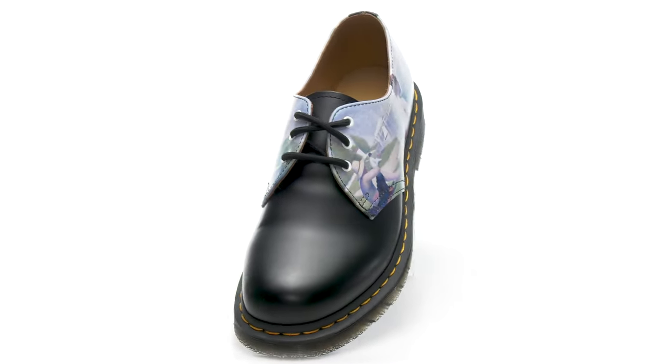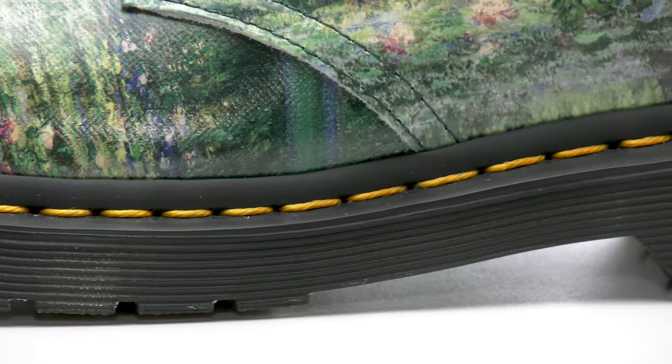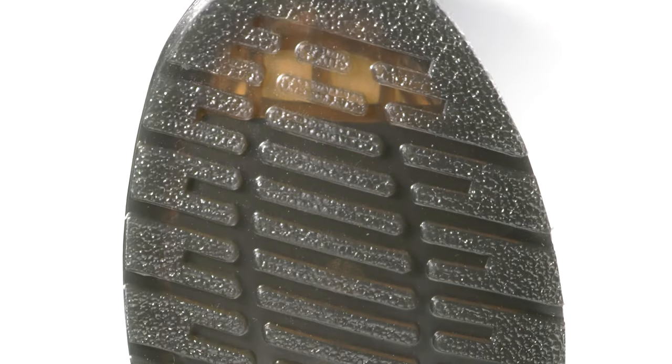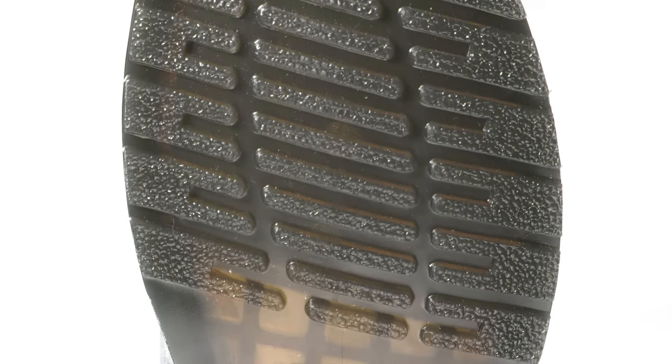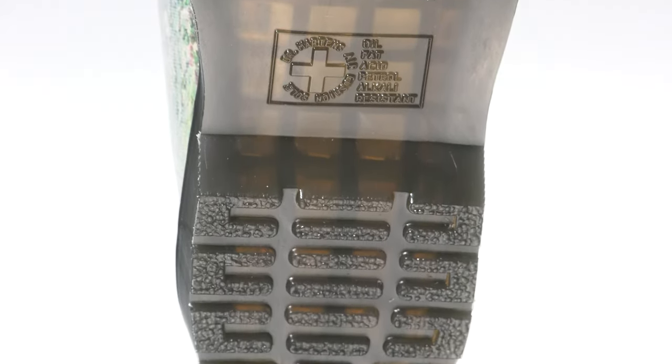The 1461 Oxford features famously tough leather. The three-eye style has always been championed for its versatility, and its Goodyear welted stitching is sure to stand the test of time. Underneath is a signature air-cushioned outsole designed to keep you moving with bouncy energy while remaining stable with oil and slip resistance.